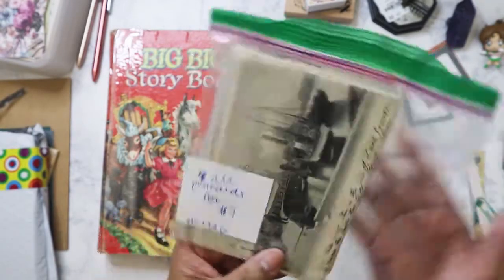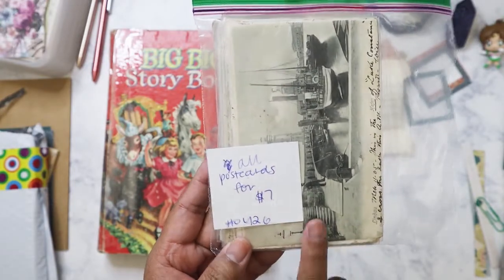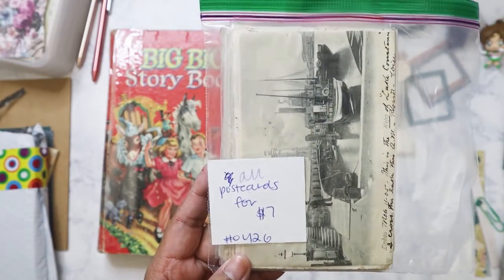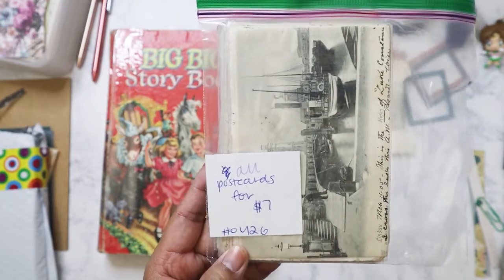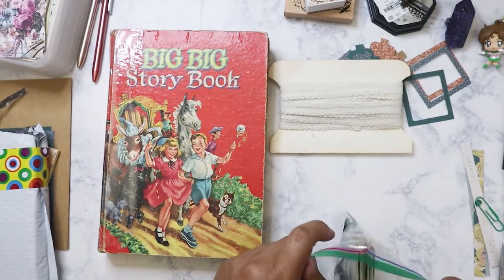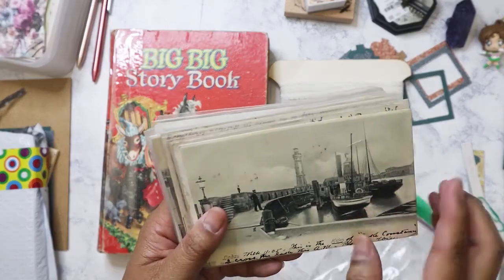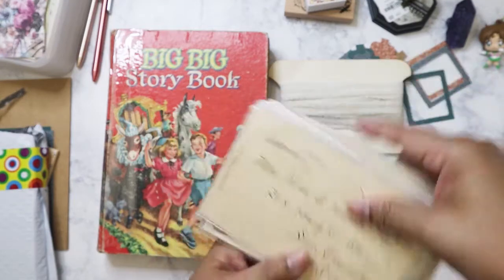The last thing I got — I found this packet of old postcards. It says all postcards for seven dollars, but when the lady rang it up on the computer it showed 40% off, which was great, so it was a lot cheaper than what it said. The reason I bought these is because they already had writing on them.